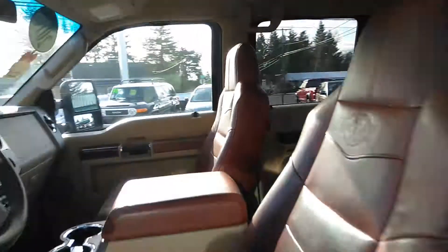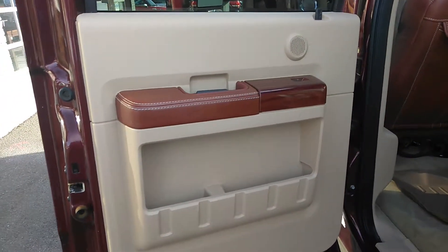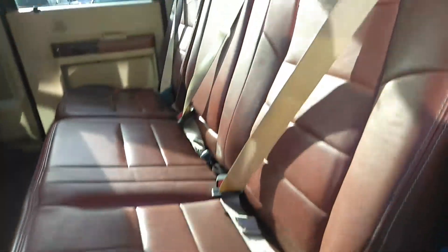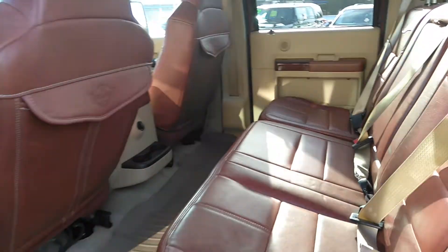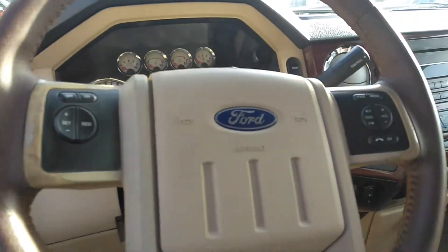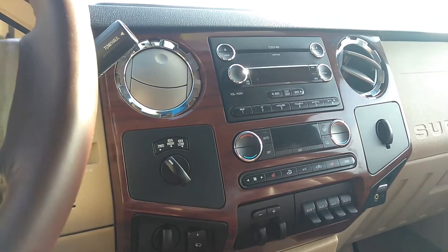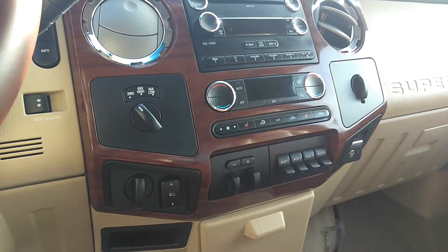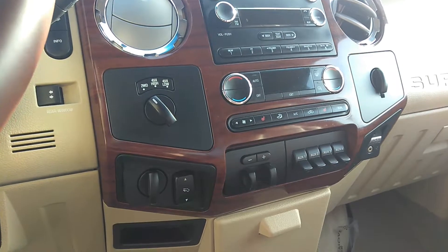Let's get the back seat here for you before we can get some features up front. The WeatherTech floor mats. It has a power slider. Alright, let's get some features up front here. Steering wheel controls. A six-disc CD changer with Sirius Satellite Radio is activated now — three months available for free. Heated seats, factory tow assist, four-wheel drive, pedal adjusters.